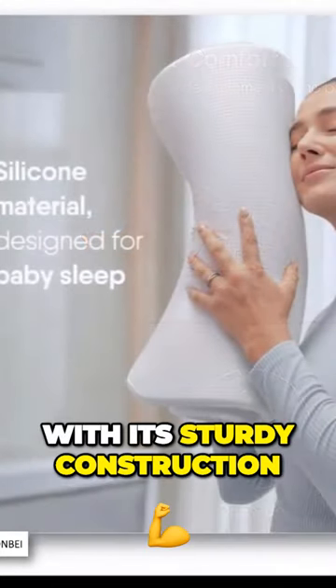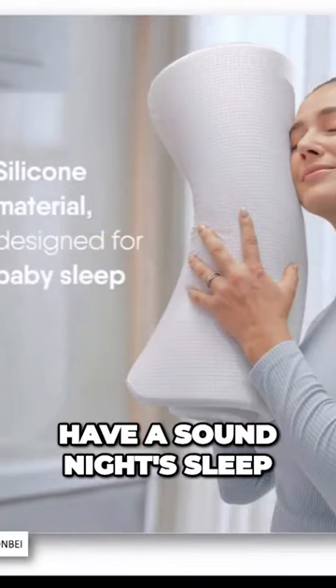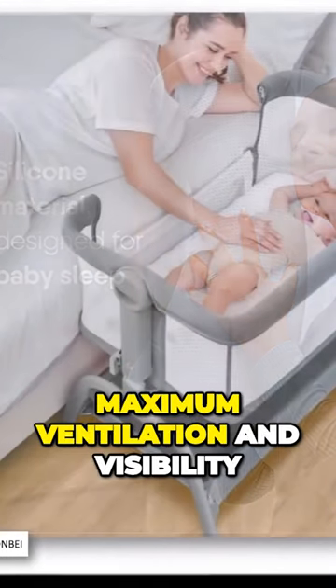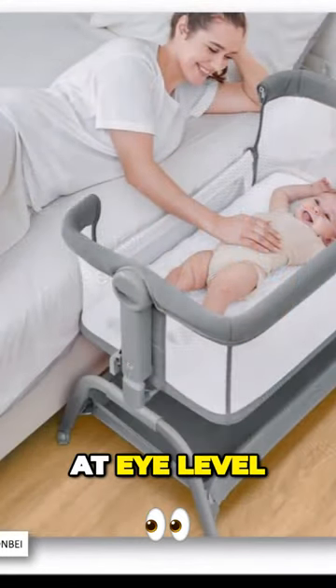With its sturdy construction, you can rest assured that your infant will have a sound night's sleep. In addition, the mesh sides provide maximum ventilation and visibility for your infant at eye level.